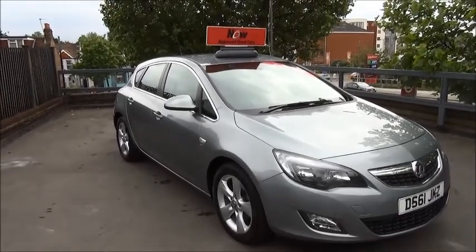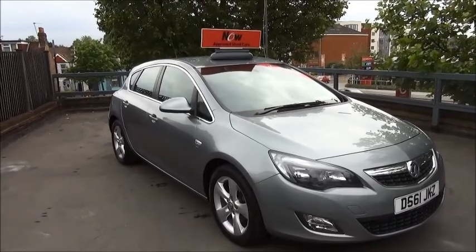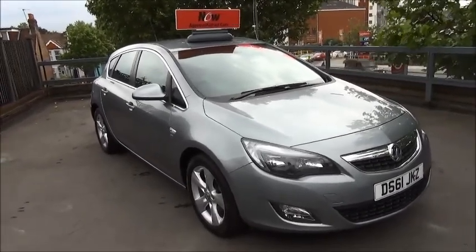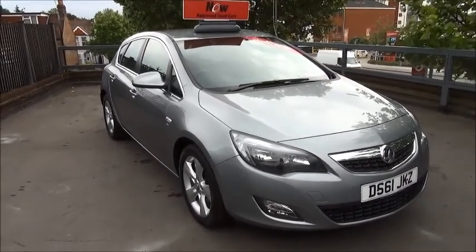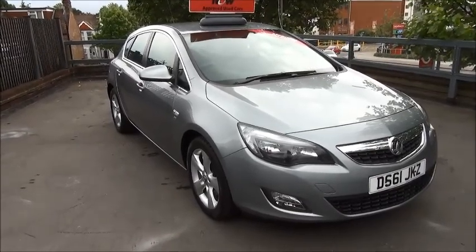This is a Now approved vehicle and comes fully serviced and ready to go with three months comprehensive warranty. You can reserve this vehicle online with a £100 no quibble deposit, or call our internet sales team to arrange a convenient appointment. If you are thinking of finance, we are confident we can beat any high street lender with our flexible dealer funding plans.